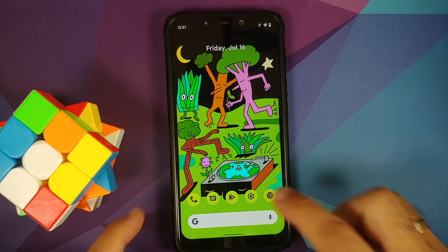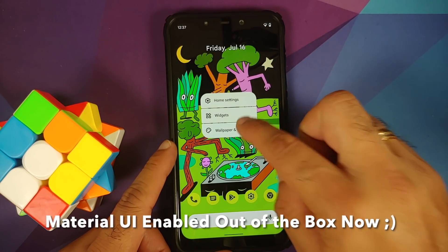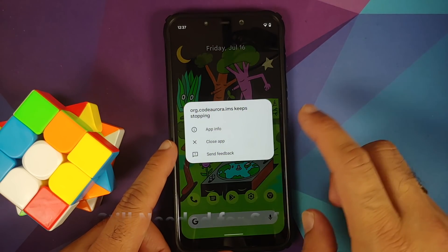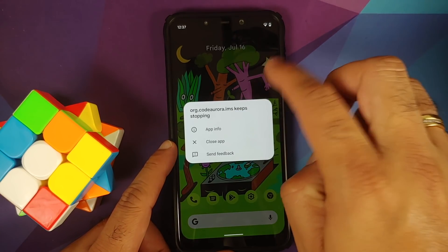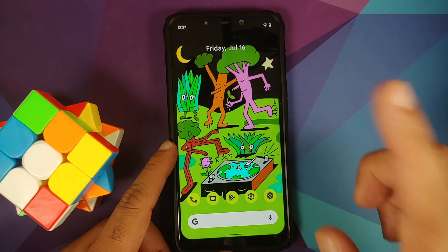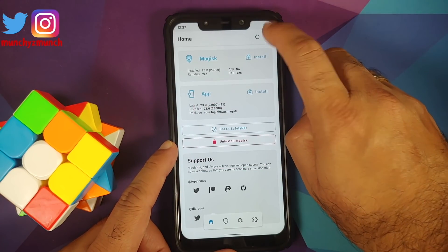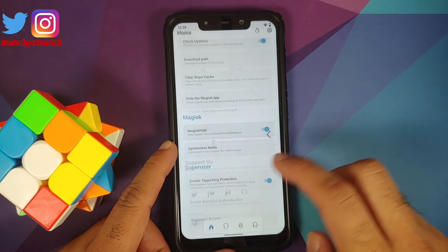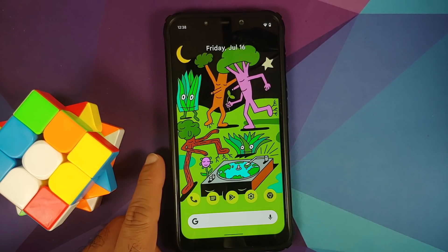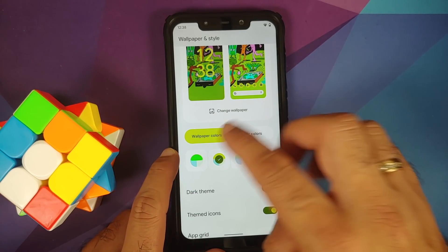Another drawback is that this build is pre-rooted out of the box. Safety Net won't pass by default, but once you enable Magisk Hide and check Safety Net, it's going to pass. Play Store will be certified once you hide Google Play Services and Play Store using Magisk Hide.